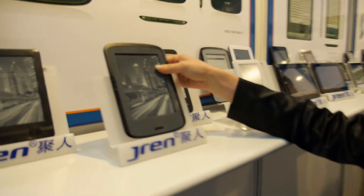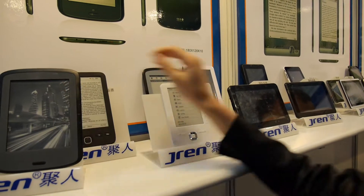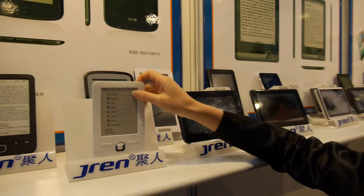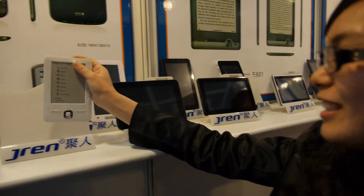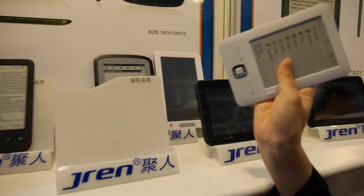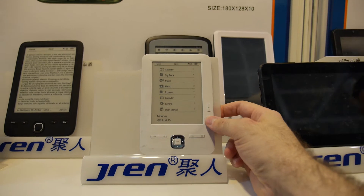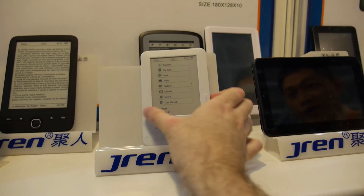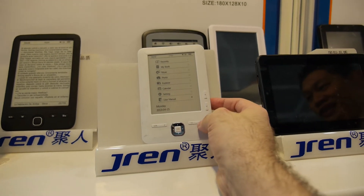Products — e-book readers, and this is our private models. E-reader, what is the size of this screen? 4.3. How much does it cost? The price? Yeah. How many pieces? For 1,000 pieces — 44 US dollars. 44 US dollars? Yes.